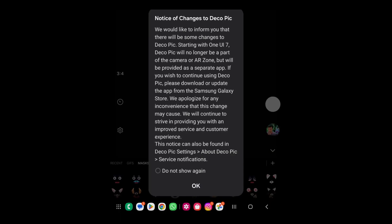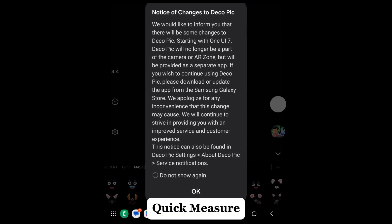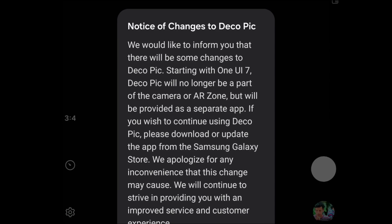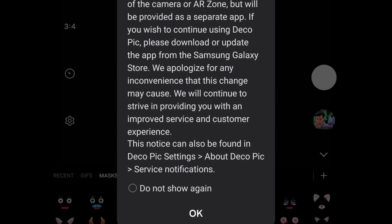One major change is in the AeroZone itself, where Samsung has removed three popular features: Quick Measure, DecoPic, and AeroDoodle. While these won't be accessible directly within the AeroZone anymore, users will still be able to download them as standalone apps from the Galaxy Store.